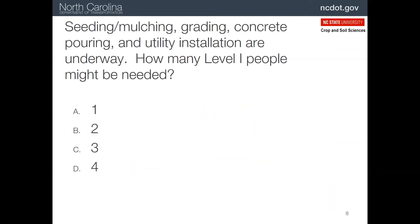Here's an example of where level one people are usually needed. Let's say on a project there are seeding, grading, concrete pouring, and utility installation operations all underway. How many level one people might be needed? Well, usually concrete operations do not need a certified person. So in general, it'll be up to three people needed for the seeding and mulching, the grading, and the utility installation — three separate operations.